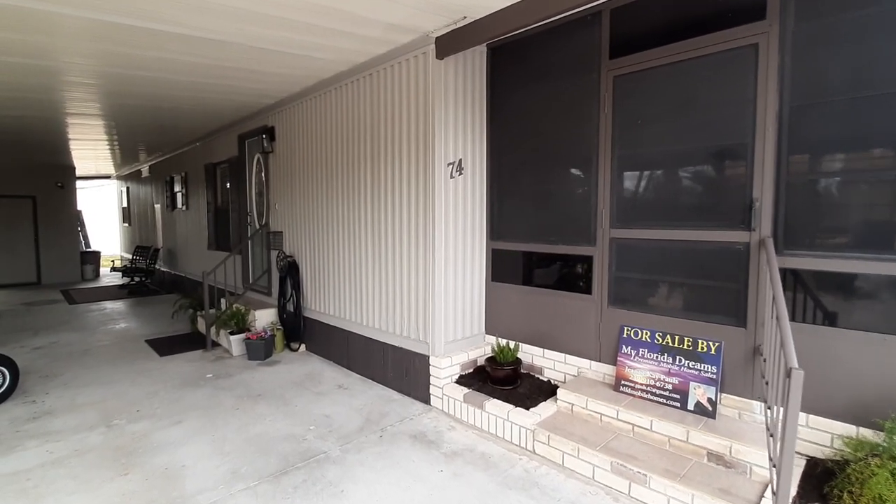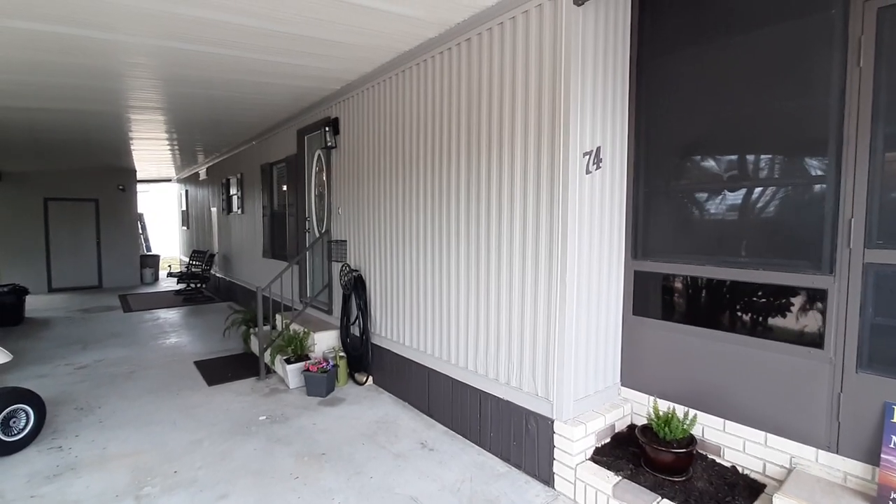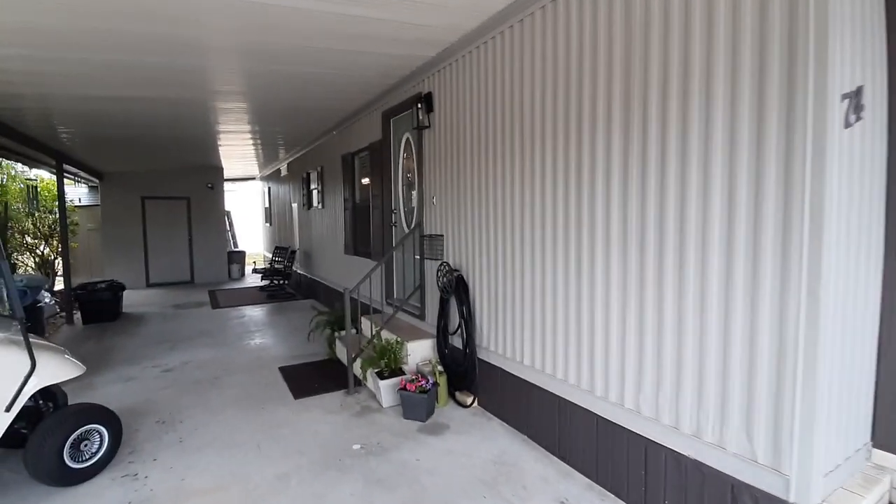Hello everybody, this is Jean from My Florida Dreams. I'm out here in beautiful Jamaica Bay at 74 Ultimo Court.